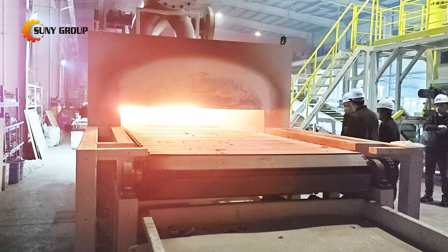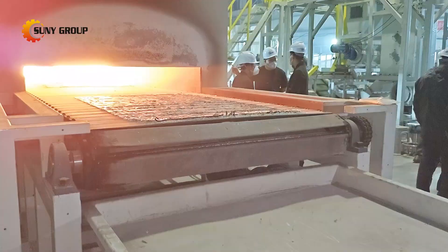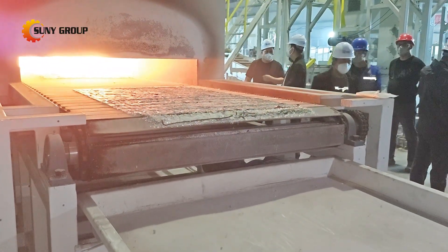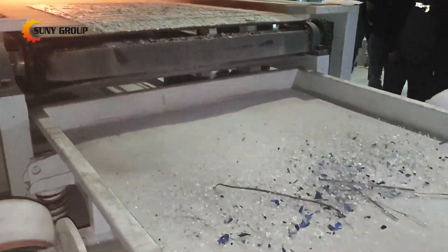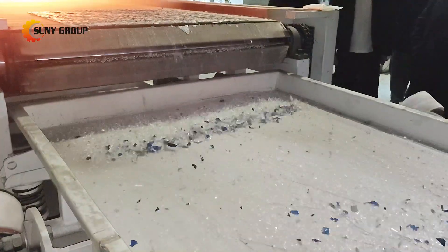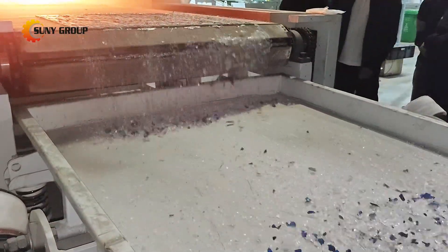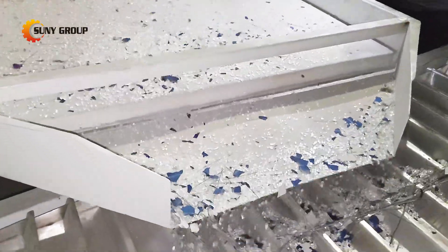After the conventional removal of junction boxes and aluminum frames, panels enter our advanced pyrolysis furnace where heat works its magic. Watch as glass effortlessly separates from silicon cells and copper ribbons, emerging with 98 to 99% purity. The numbers speak for themselves: 95 to 99% recovery rates for copper strips and silicon fragments, plus 99%+ pure silver extracted from silicon powder.